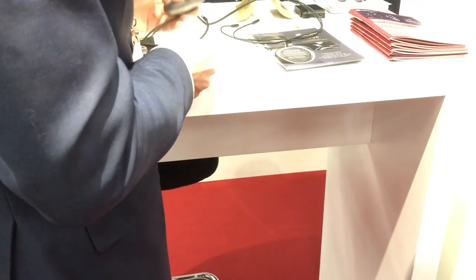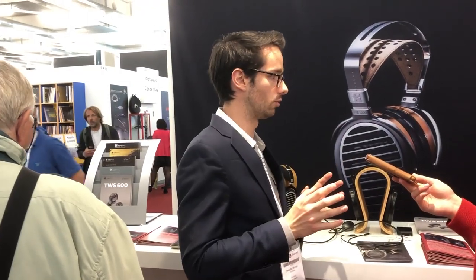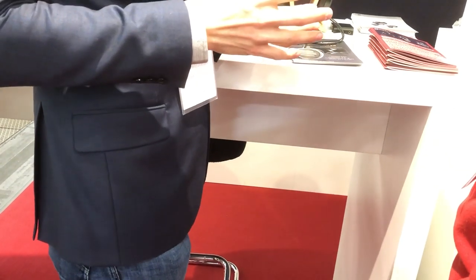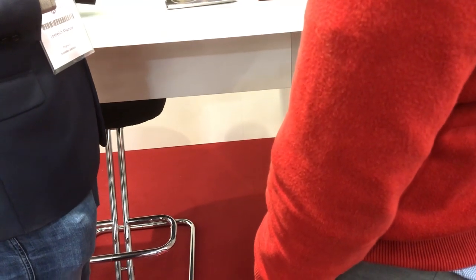The Ananda Bluetooth is a revolution because we've managed to use the same technology as the Ananda — we've just implemented a USB DAC, a high-res Bluetooth receiver, and a small amp inside the cup, on the top part of the cup. So it's the same driver, it's still an open headphone, and with many improvements it now works without the cable. Most people who have tried it are convinced it's as good as the wired version. The wired Ananda retails for 1,000 euros; the Bluetooth version will retail for 1,300 euros.